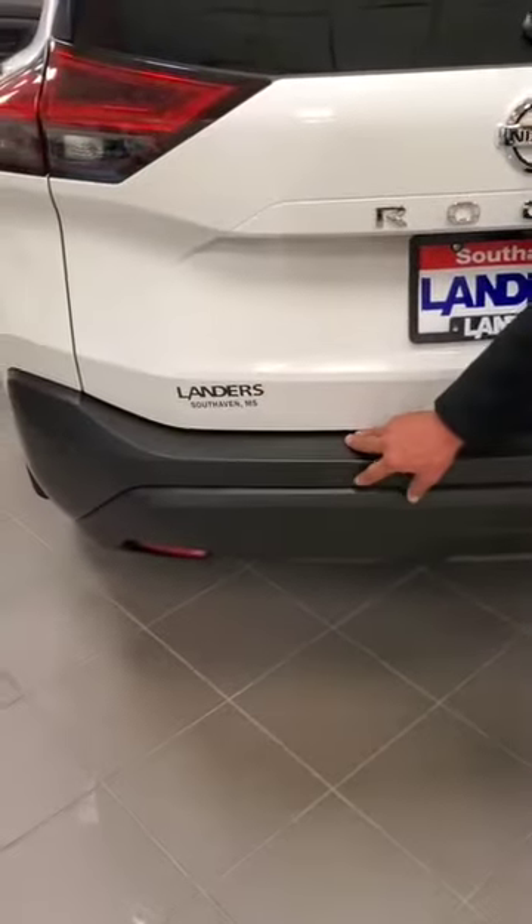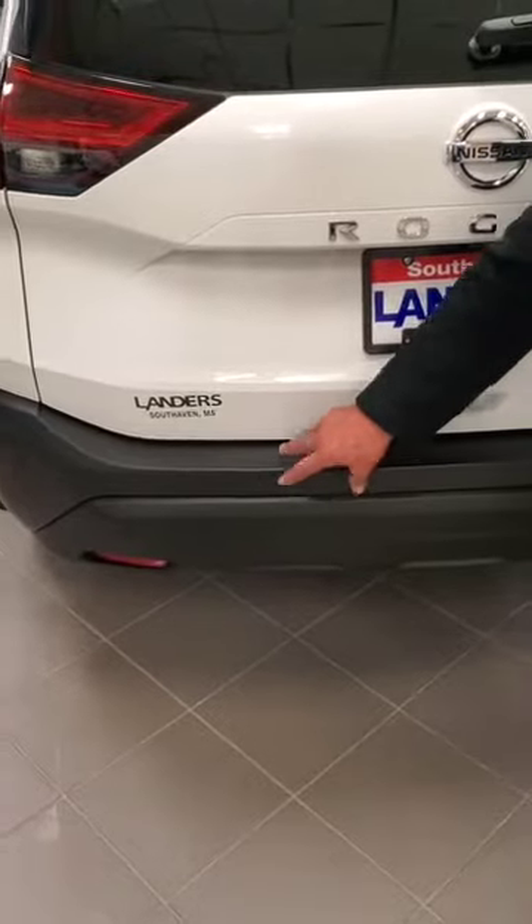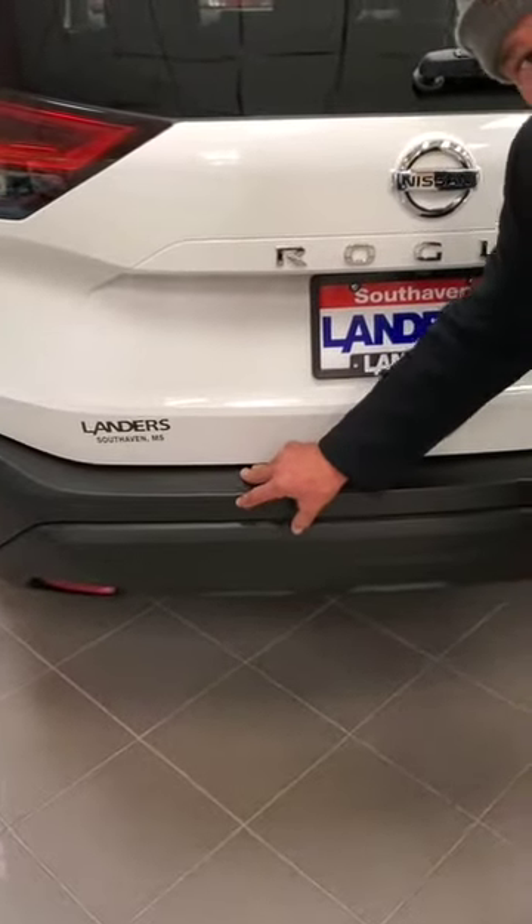If there's another car coming, it'll beep again. This is the sensor for your backup braking and your emergency braking. It also has pedestrian detection — so if somebody's walking behind you, it'll pick it up.